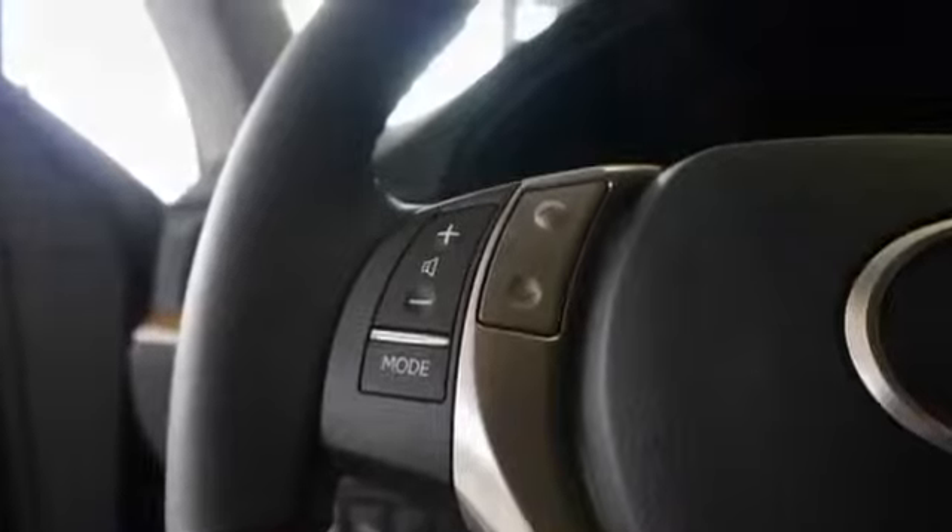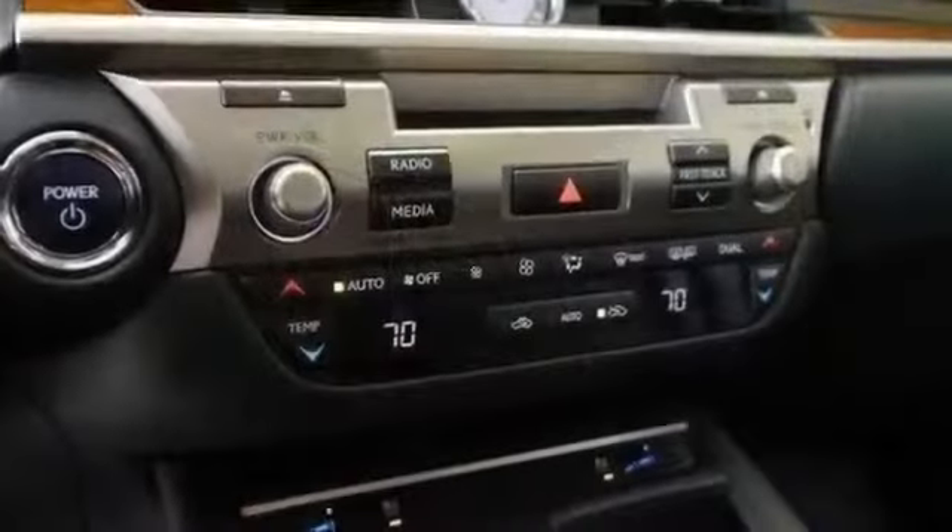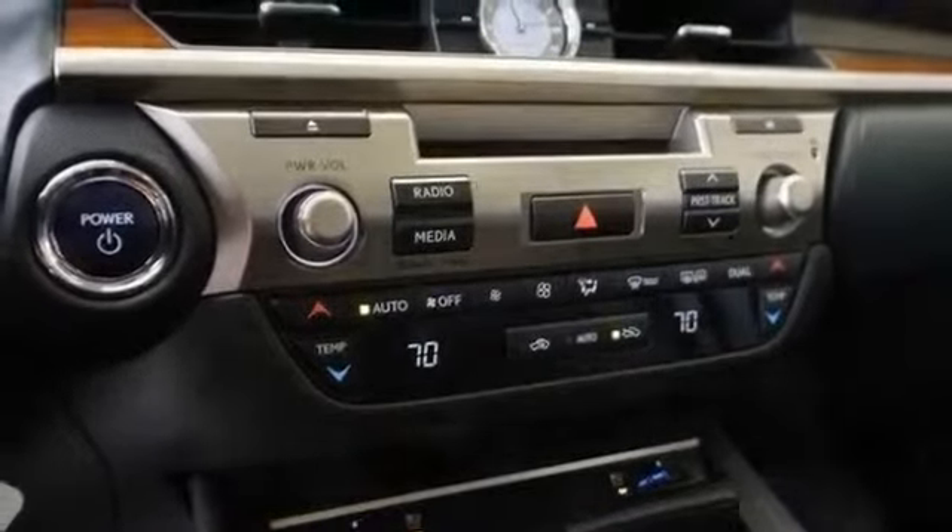Power driver seat, power passenger seat, driver adjustable lumbar, passenger adjustable lumbar, pocket seats, premium synthetic seats, and rear bench seat.